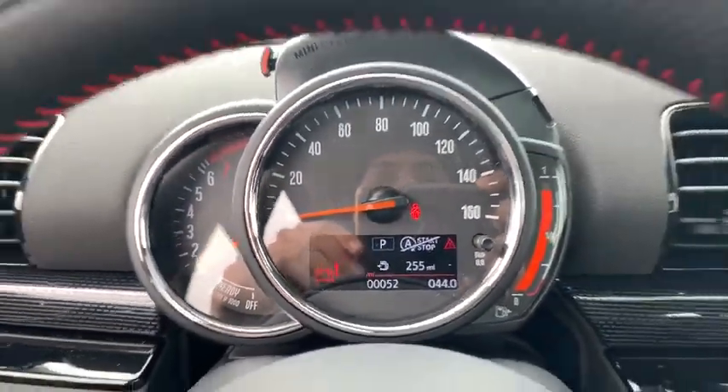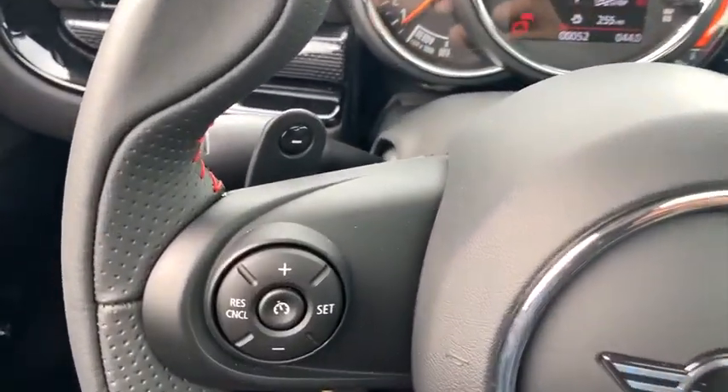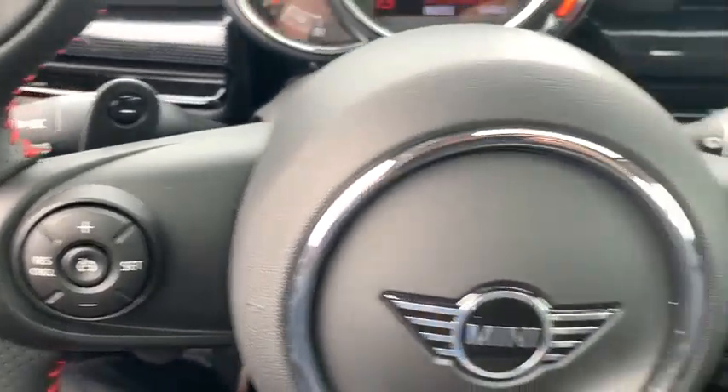Tachometer, remote keyless entry, brake assist, overhead console, rear window wiper, driver vanity mirror, front reading lamps, tilt steering wheel.